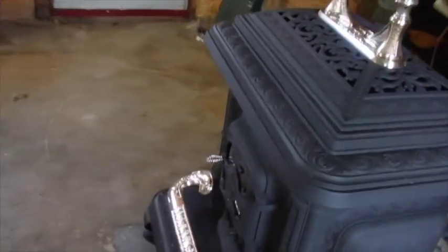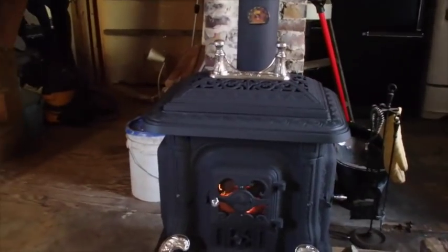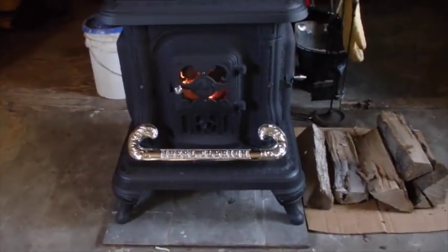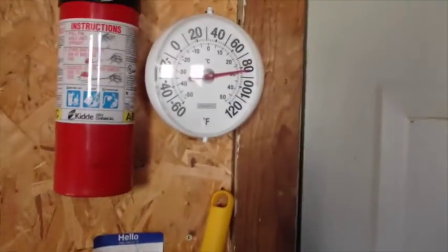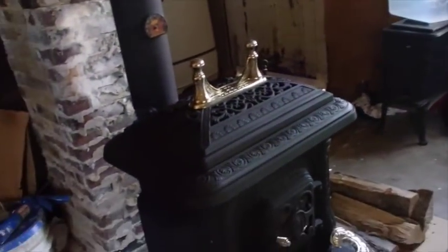Let me tell you, it feels good in here. You can really appreciate that stove when you come inside from being cold. It's really nice — back here it's about 90 degrees, and on a day like this, after you've been out in the cold for a while, 90 degrees feels pretty good. Oh, I like it.